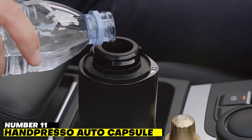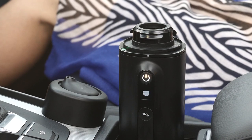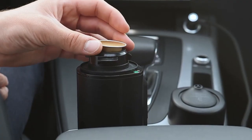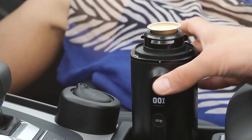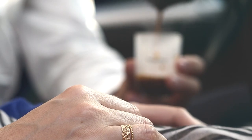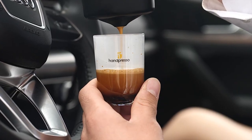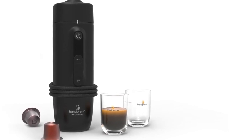Number 11: Hanpresso Auto Capsule. With Hanpresso's innovative Nespresso-compatible brewing device, preparing coffee on the way to work is now simpler than ever. The auto capsule includes a digital monitor that shows how long it will be until a cup of espresso is ready, and you can make one in less than three minutes. It fits well in most cup holders and is guaranteed to be a convenient staple for any coffee enthusiast.